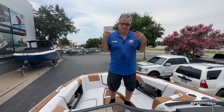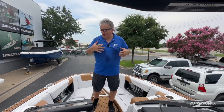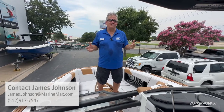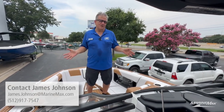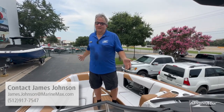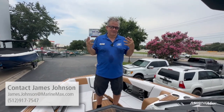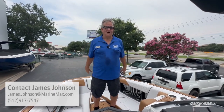This is a boat that won't last long — summer is all over us right now, as you can tell by the way I'm perspiring! Call me at 512-917-7547 or email me at james.johnson@marinemax.com. We'd love to make an appointment to show you this wonderful 2017 G23 and love to see you in the store this summer. The clock's ticking, so let's get to the lake — look forward to seeing y'all.